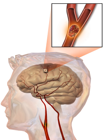A hemorrhagic stroke is caused by either bleeding directly into the brain or into the space between the brain's membranes. Bleeding may occur due to a ruptured brain aneurysm. Diagnosis is typically based on a physical exam and supported by medical imaging such as a CT scan or MRI scan. A CT scan can rule out bleeding, but may not necessarily rule out ischemia, which early on typically does not show up on a CT scan.